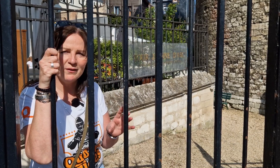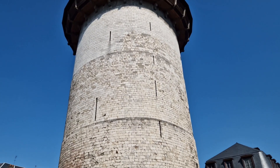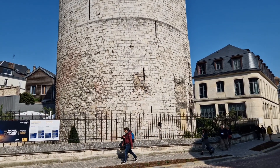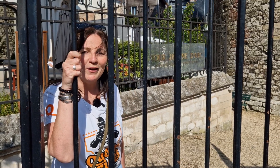Just outside the pedestrian area of Rouen you will find the last remaining tower of Philippe Auguste's castle. It now holds an escape room, but it is said to be the tower where Jeanne d'Arc was imprisoned awaiting her trial.